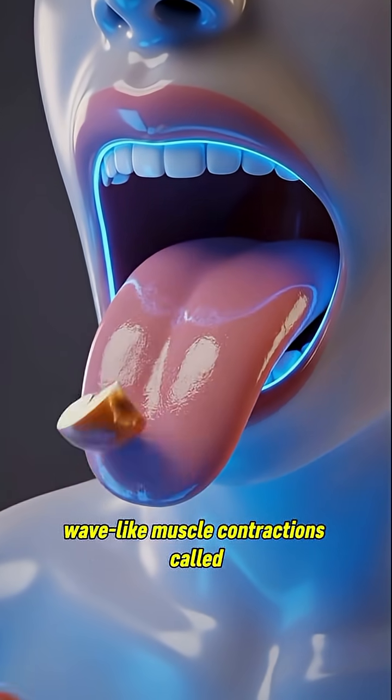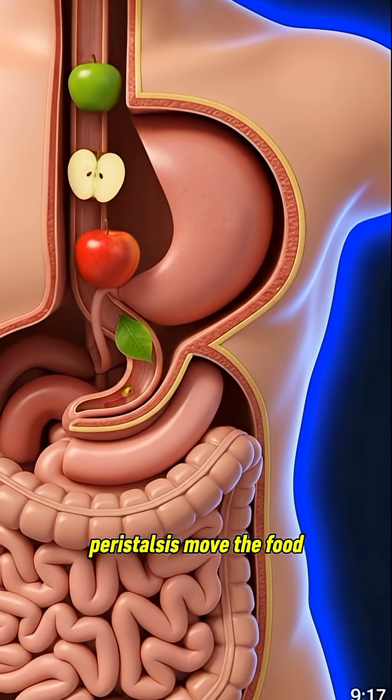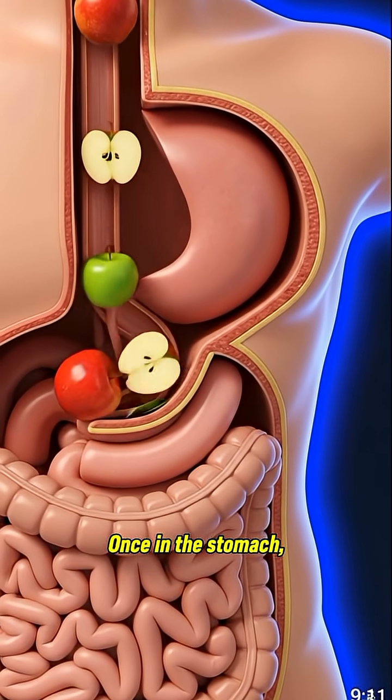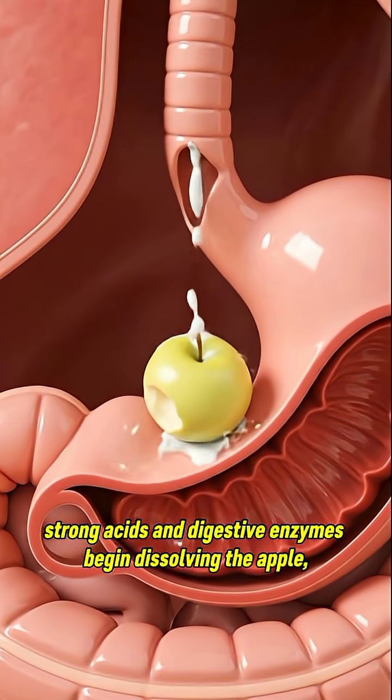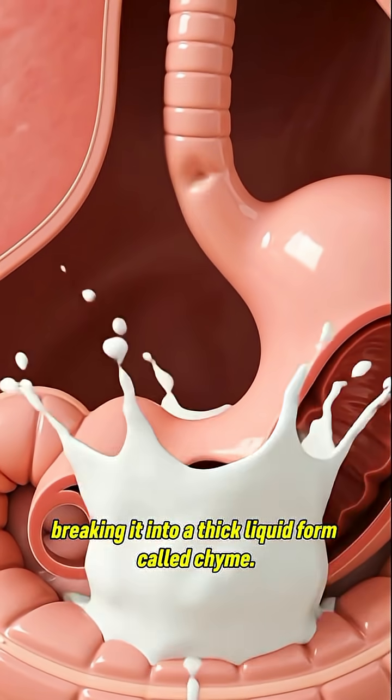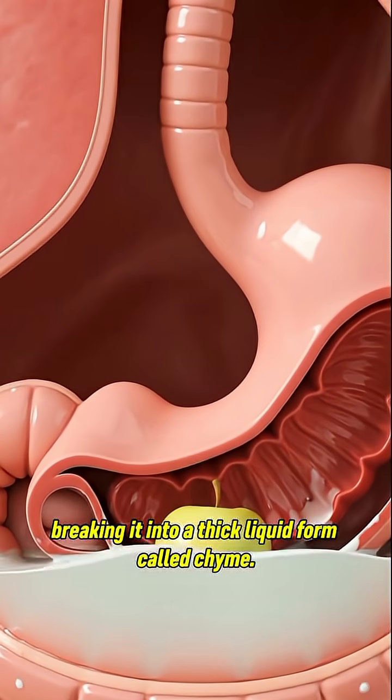Wave-like muscle contractions called peristalsis move the food smoothly down the esophagus. Once in the stomach, strong acids and digestive enzymes begin dissolving the apple, breaking it into a thick liquid form called chyme.